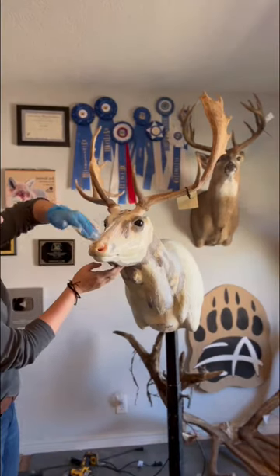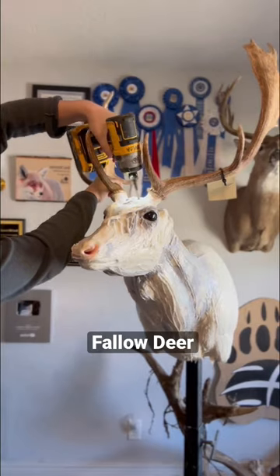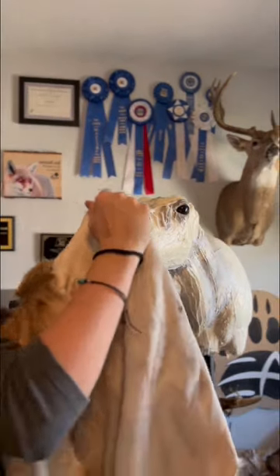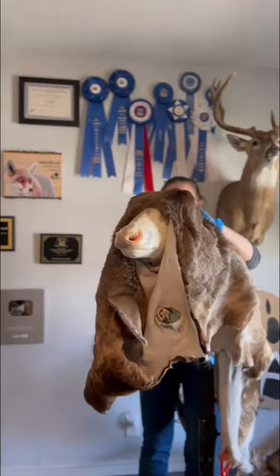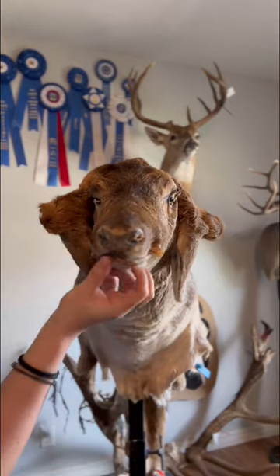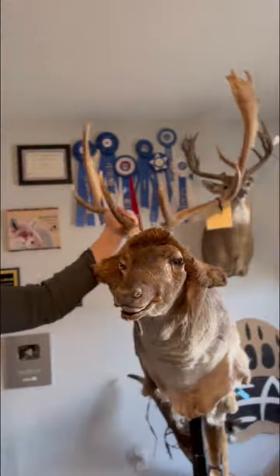This cool looking animal that I'm working on today is called a fallow deer. This deer species is native to Europe and Western Asia, but it's common to find them on game ranches in the U.S. Fallow deer are characterized by their palmated antlers and their spotted pelts, which they maintain throughout their whole life, unlike other deer species that lose their spots after they're a few months old.